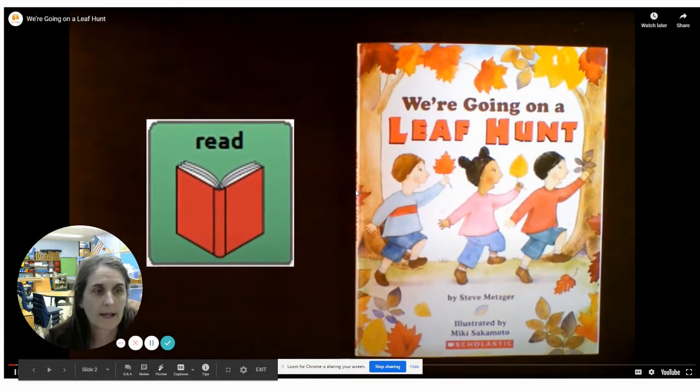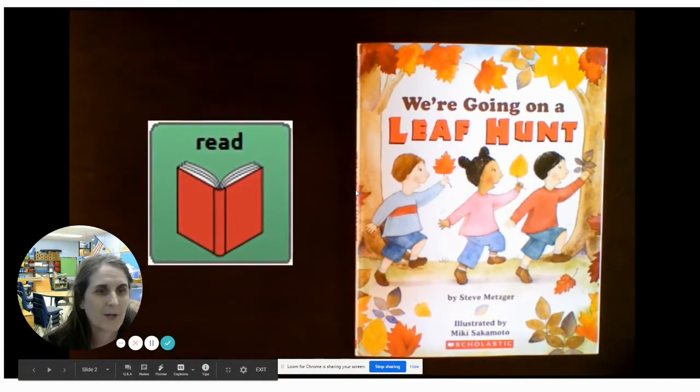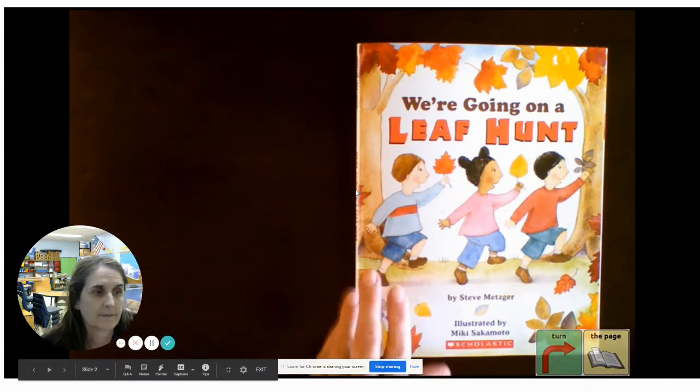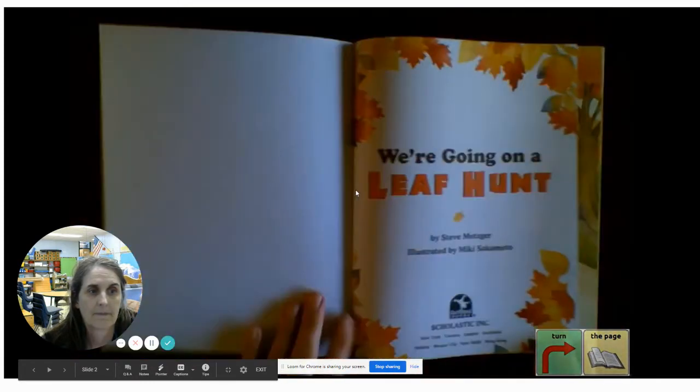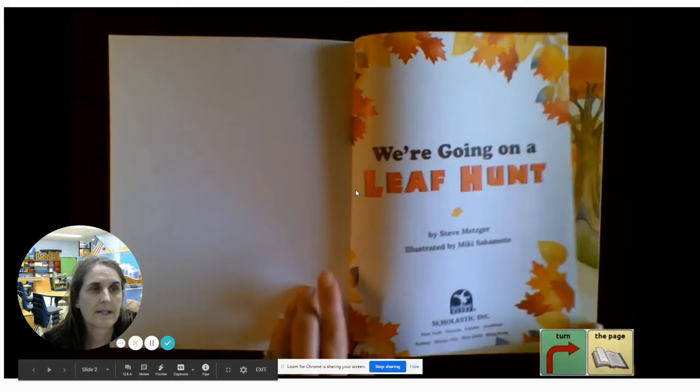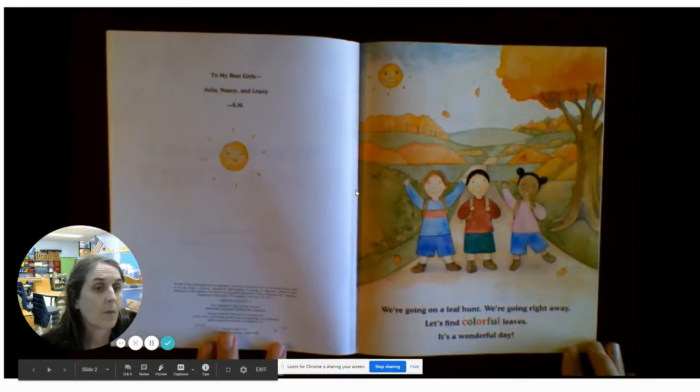We're going on a leaf hunt and it's time to read, so let's turn the page and find out what's next. Illustrations by Miki Sakamoto. Look at all the colorful leaves. We're going on a leaf hunt. We're going right away. Let's find colorful leaves. It's a wonderful day.